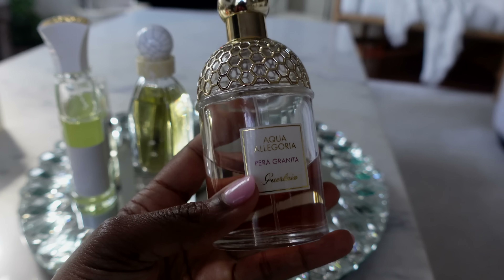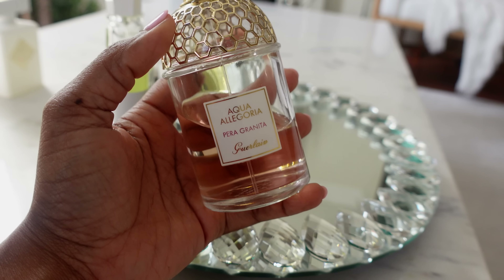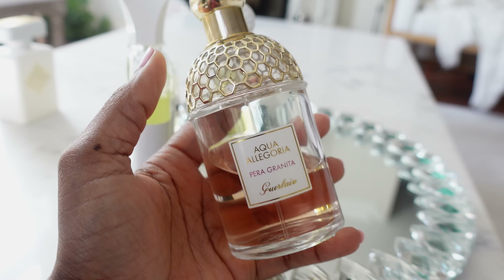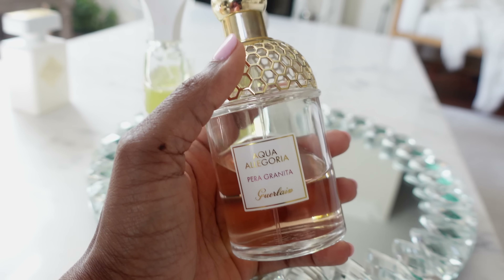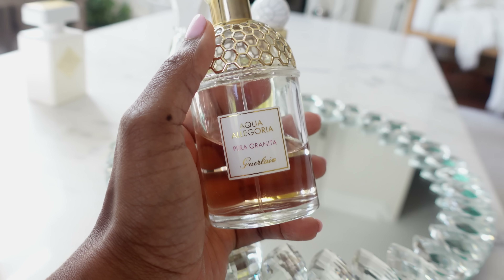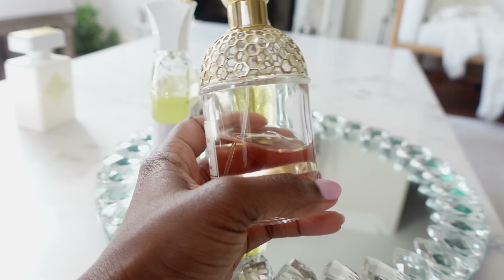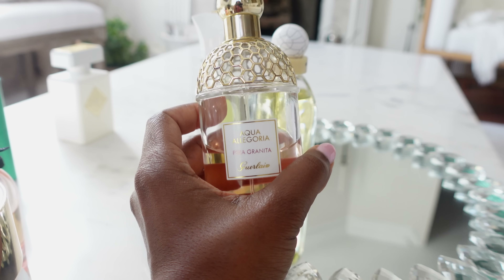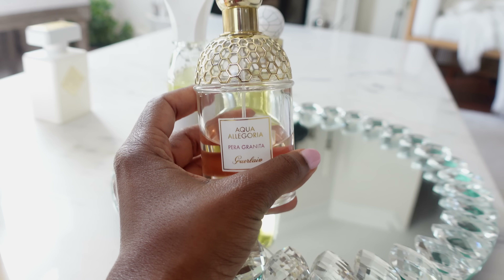This one is from one of my favorite houses, Guerlain, and this is from the Aqua Allegoria line — this is Pear Granita. This is a gorgeous pear scent; there are some other gorgeous juicy fruity notes as well, making it a perfect grab-and-go fragrance for springtime. When you just want to smell sweet and beautiful — spray this on, go about your day, run your errands, chill at the house. It is so beautiful and as you can see she's going to need a re-up this summer because I totally overspray. Love this one — Pear Granita.